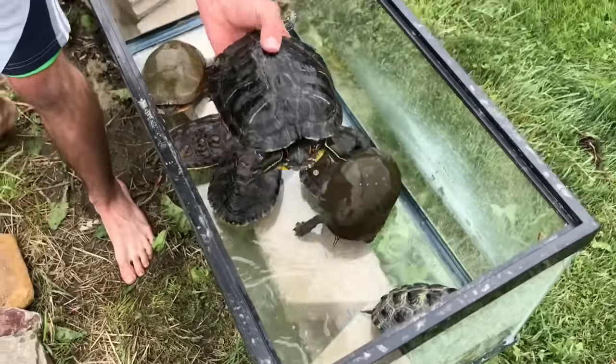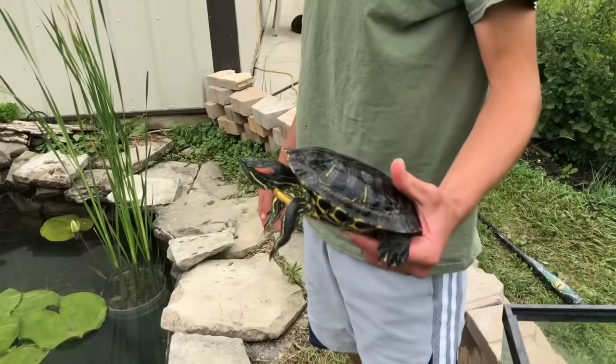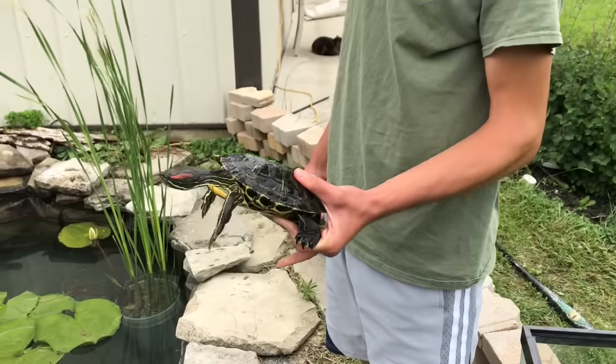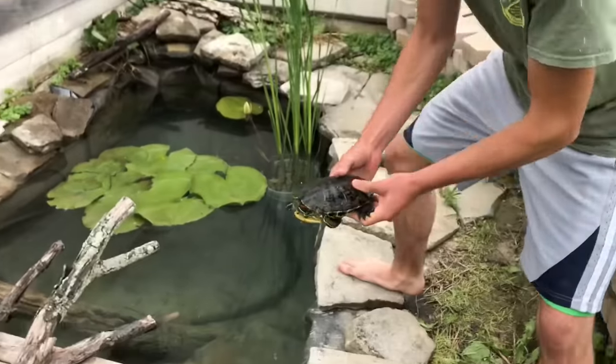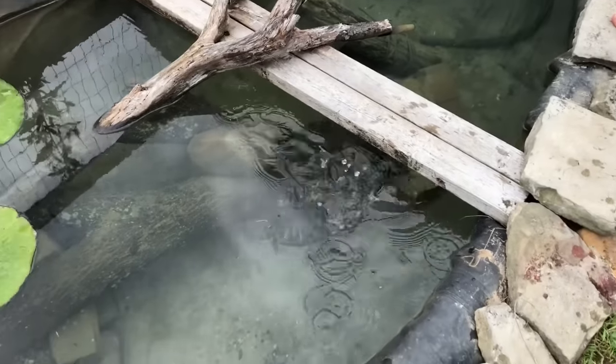Here's Phelps. This guy's like the mascot of the pond. He's a male red-eared slider. He's got a long story so we won't get too in-depth into it, but he's definitely a cool guy. There he goes.